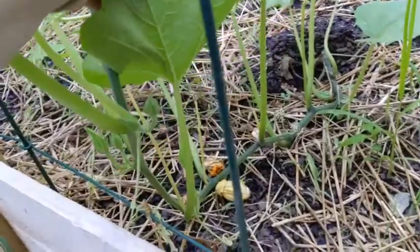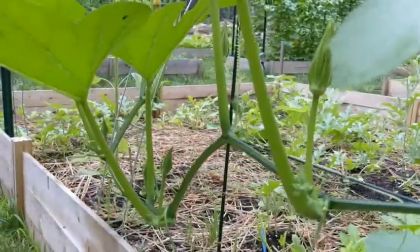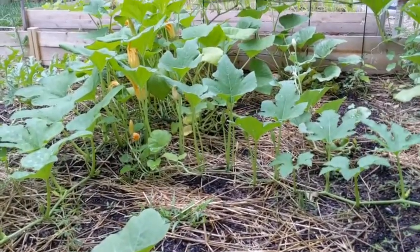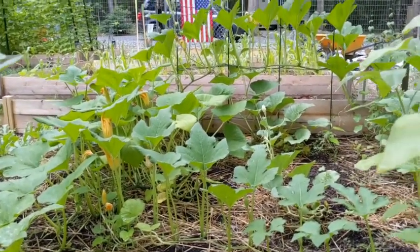If there's one set, there's more than likely more. They do lay their eggs on squash, and that's what I have here — this pumpkin. So I definitely need to eliminate those, and I need to be doing more checking on the underside of my plants now.